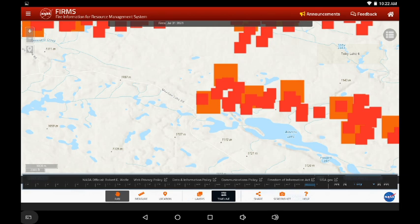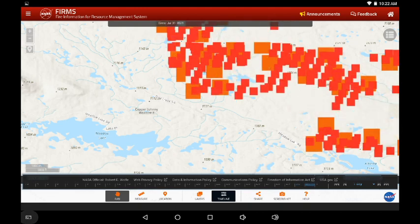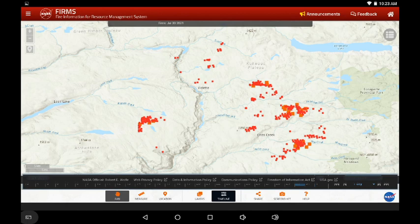Moving slightly west, we can see Meadow Lake in the lower left-hand portion of the screen. This is yesterday and now today — it looks like less random intensity, more controlled signatures. Those furthest southwest MODIS indications are right up against Meadow Lake Road, moving eastward. This is the Sparks Lake fire.